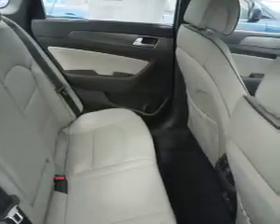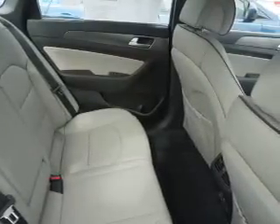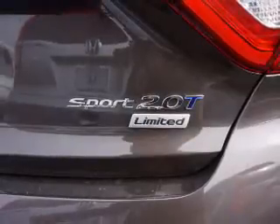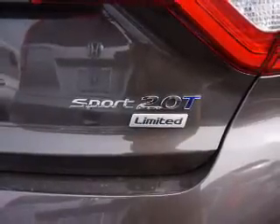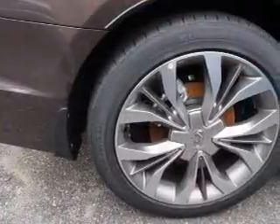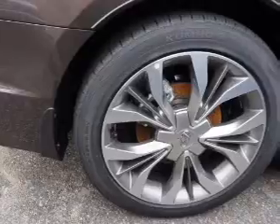Inside you'll find leather seats, Bluetooth connectivity, digital radio, Sirius XM satellite radio, and auxiliary input, steering wheel controls, a premium sound system, push-button start, automatic climate control, and a pre-collision system.